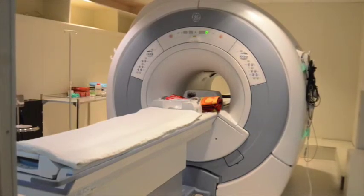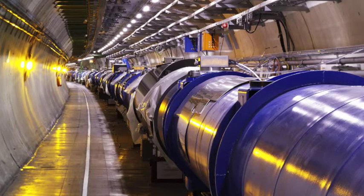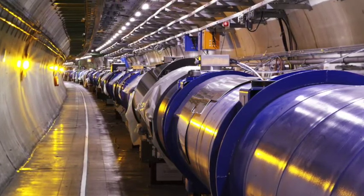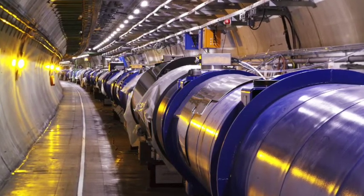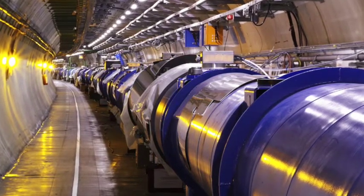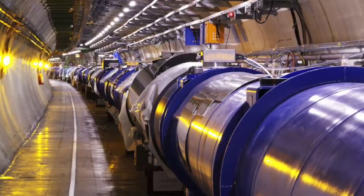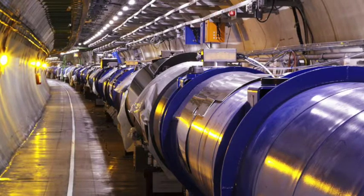Doctors are then able to use this information to treat patients and save lives. Superconductors were also used in building the Large Hadron Collider, in which they were used to supply a stable electric current. The world's largest man-made machine, the Large Hadron Collider was used to find the Higgs boson particle. Superconductors also have the potential to be used in computing and energy-saving household appliances, since they would decrease energy waste during transmission.